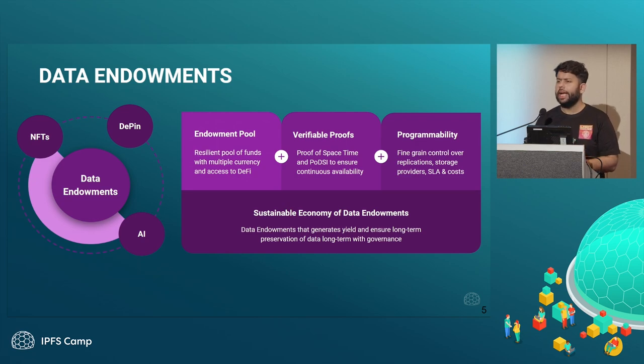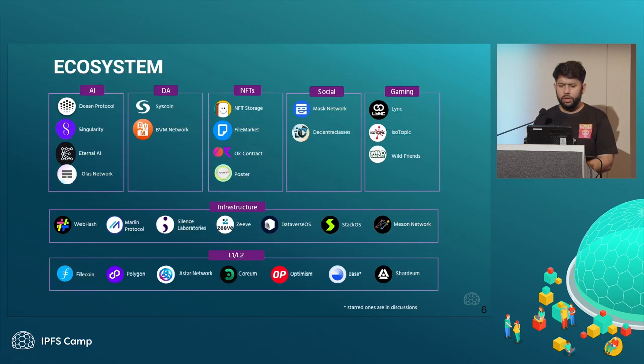These data endowments are meant to be very configurable — you can configure how long you want your data stored and what kind of replication factors you want. We already have a very robust ecosystem of users, most of which are paying customers. The first use case that saw a lot of traction was NFTs — we saw various individual developers and platforms integrate Lighthouse and store their entire NFT collections with us. Recently, we got NFT Storage, which has most of the bigger marketplaces like OpenSea and Magic Eden using it, and now for their new product they are using Lighthouse underneath.